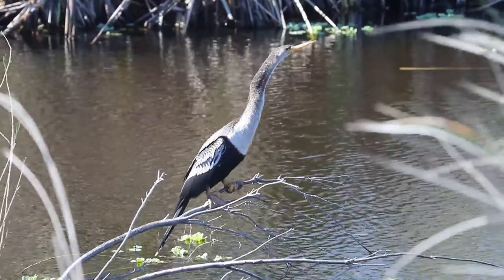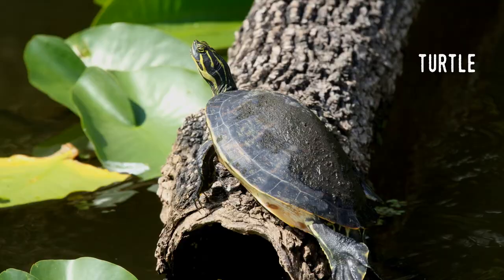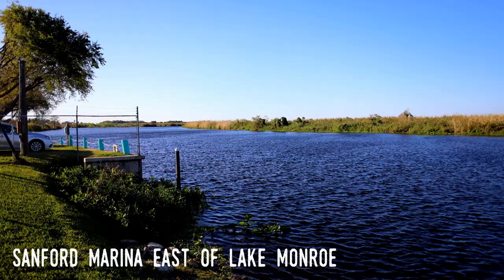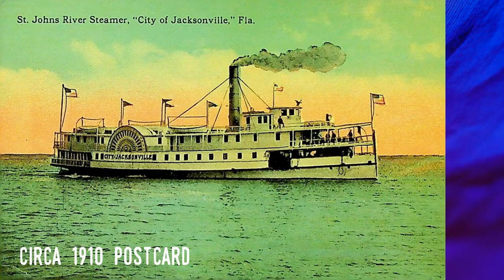From the outflow of Jessup, it's just a short trip northwest to Lake Monroe, our final stop in this video. Here's a view of the only marina on the upper St. Johns before we get into Lake Monroe. As you may remember from the intro video, Lake Monroe is the dividing line for the upper and middle St. Johns — for one simple reason: Lake Monroe is the most southerly part of the river to have been navigable by steamboats. I'll cover Lake Monroe and the city of Sanford in the next video in this series.